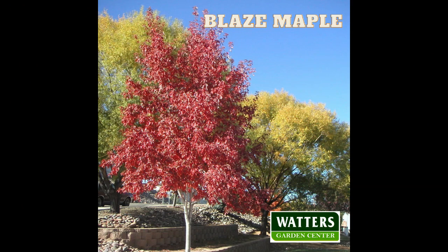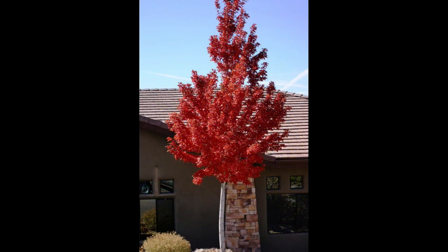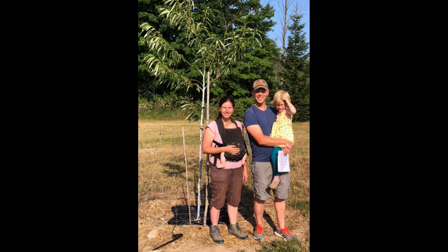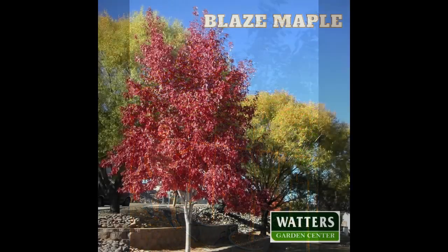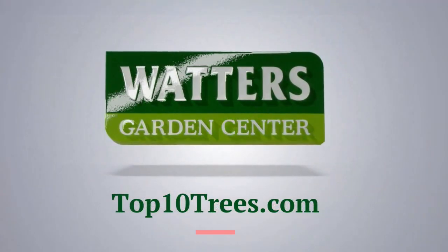Prescott Blaze maple is the fastest local tree with brilliant red foliage. Prescott Blaze maples grow three feet each year — that's fast. They're perfect for patios or any place a shade tree is needed. We have a limited number of huge, instant Prescott Blaze maples, but the $249 size is exceptionally nice. The maples are brighter in Prescott at Watters Garden Center, or shop online at top10trees.com.